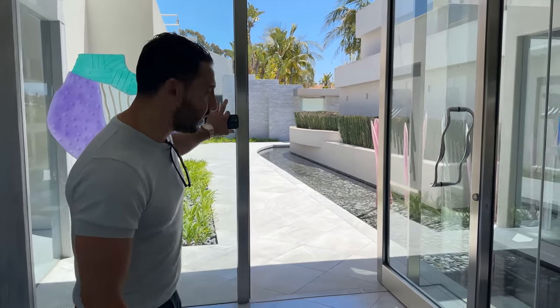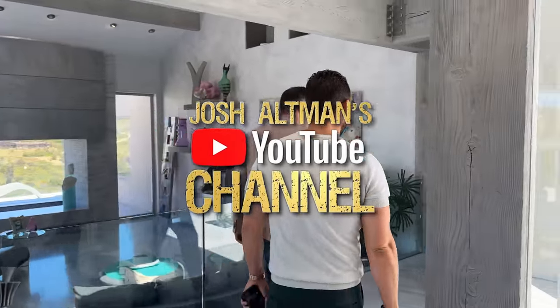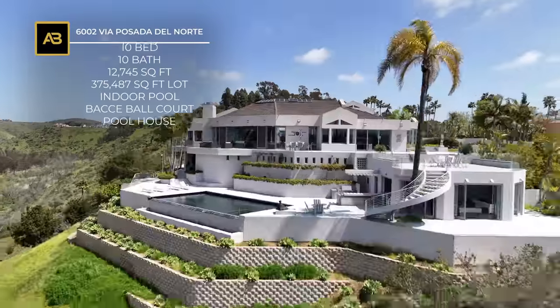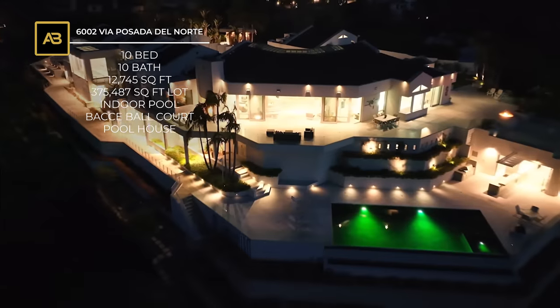What's up San Diego! The Altman Brothers are back. We're here with our rock star Jason Sax, who runs the office out here for the Altman Brothers. We're at our newest listing — 6002 Via Pasada del Norte, on the north side of Fairbanks. A little over 12,000 square feet. This is the only guard-gated community where all the guards are armed — the only one in all of Rancho Santa Fe, and to my knowledge the only one in all of San Diego.